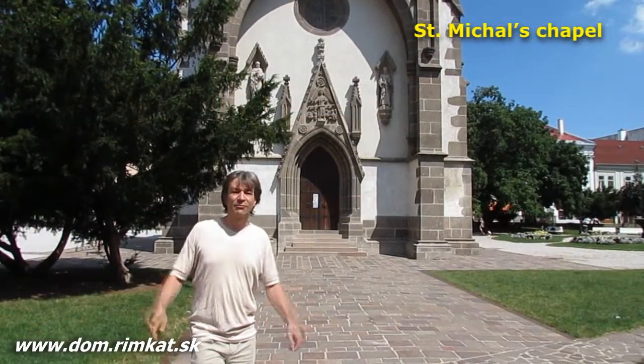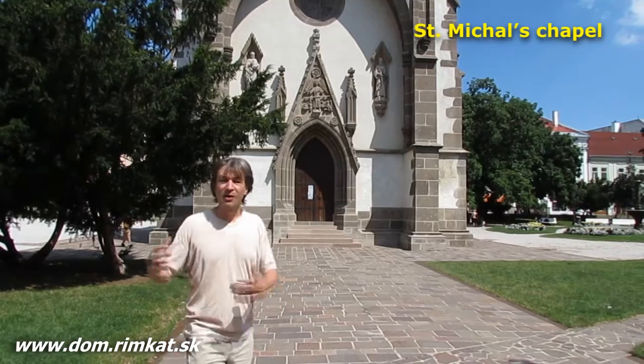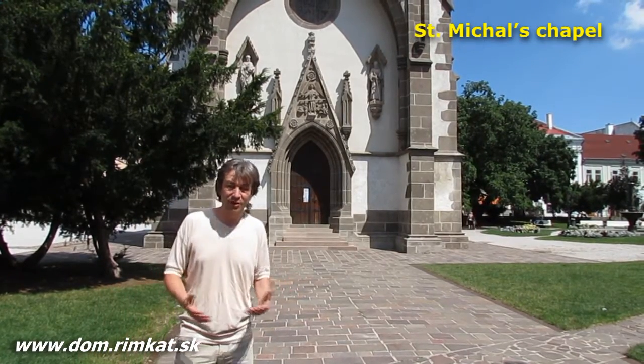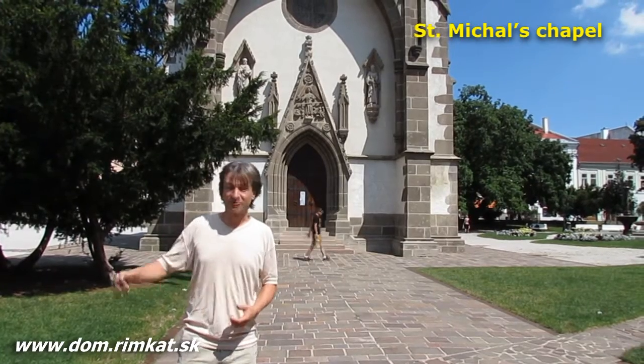The guides from St. Elizabeth Cathedral will also open St. Michael's Chapel, dating from the 14th century, for you — including its underground part.